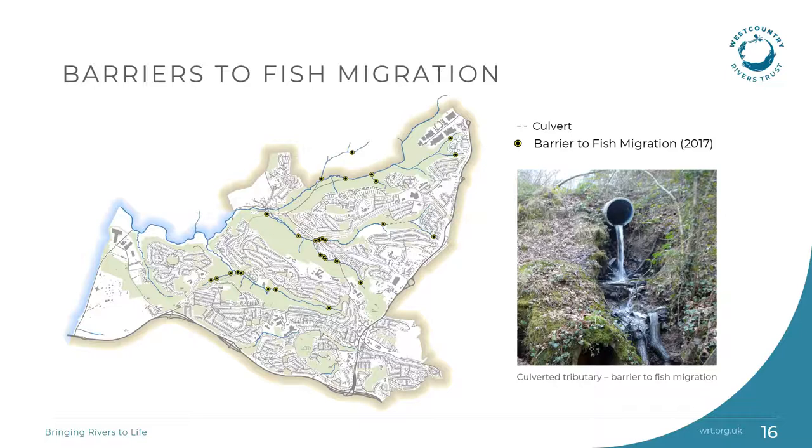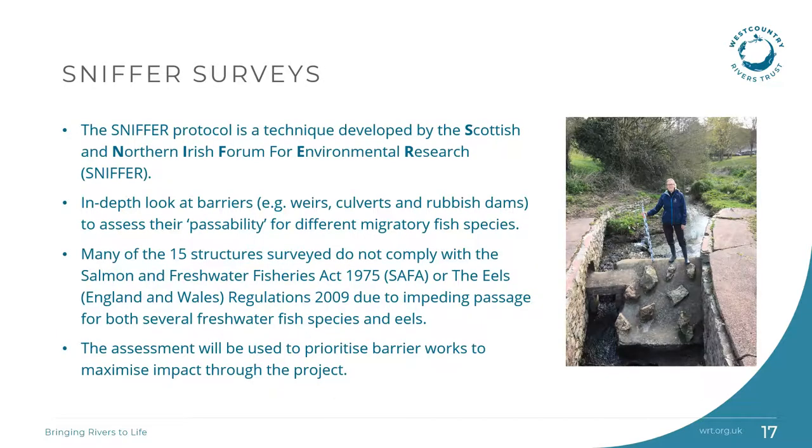Fish require good connectivity between different locations to allow access to vital adult, juvenile and breeding habitat. Good access also allows fish to avoid areas that will negatively impact upon them, such as low flows or pollution incidents. A total of over 30 barriers have been identified in the project area by our fisheries team. Urbanisation of the catchment and particularly culverting has created multiple barriers to fish passage. Barriers include man-made structures such as weirs, pipes and culverts, as well as accumulated woody debris and litter. So-called SNIFFER surveys are an in-depth look at barriers to fish migration, considering passage for a variety of species such as salmon, trout, eels and lamprey. 15 sites were surveyed in spring in low flow conditions and high flow surveys will be done over this winter. The results will be used to prioritise fish barrier removal or easement works.